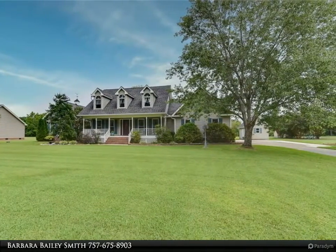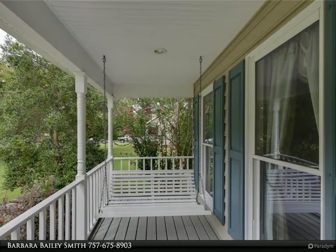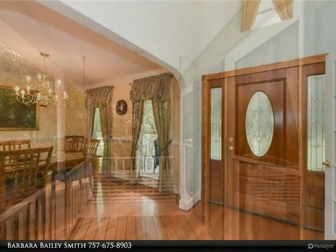Additional first floor bedroom, perhaps for an in-law suite. Dining room. Two more bedrooms upstairs and finished room over the garage. Beautiful new oak floors throughout.